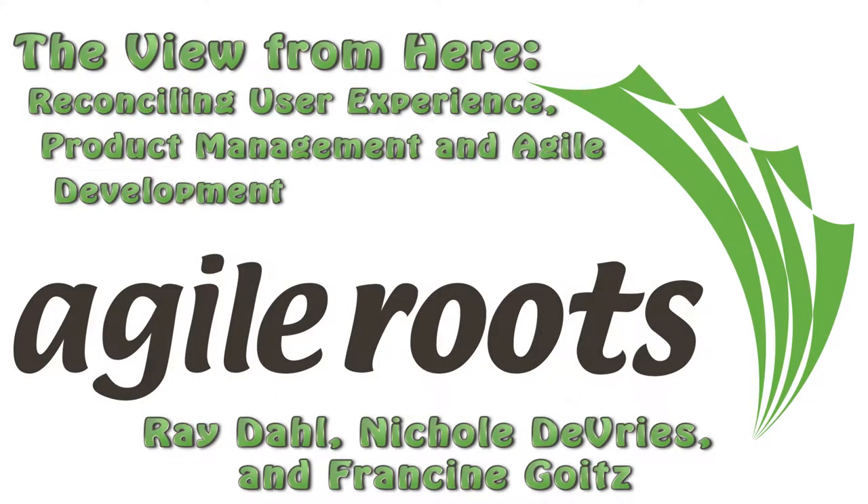The View from Here: Reconciling User Experience, Product Management, and Agile Development, by Ray Dow, Nicole DeVry, and Francine Goins.